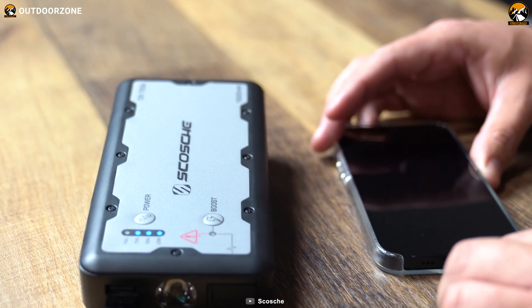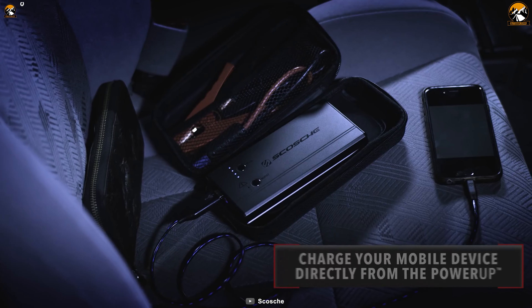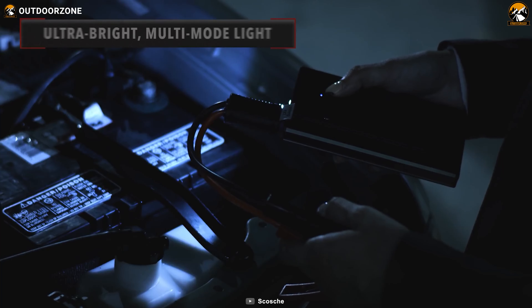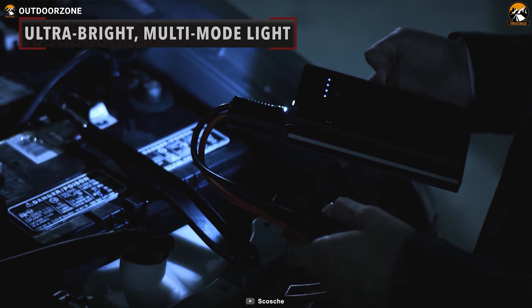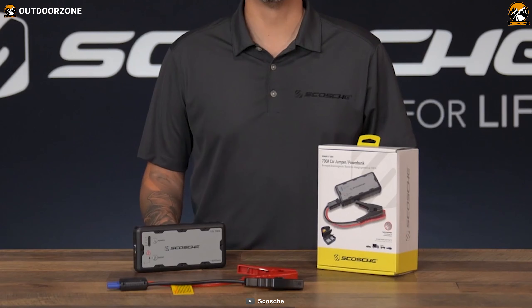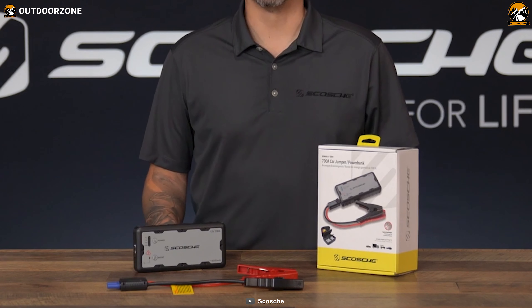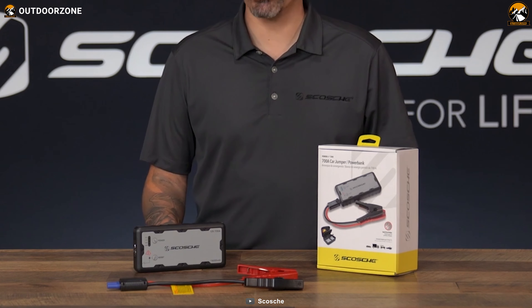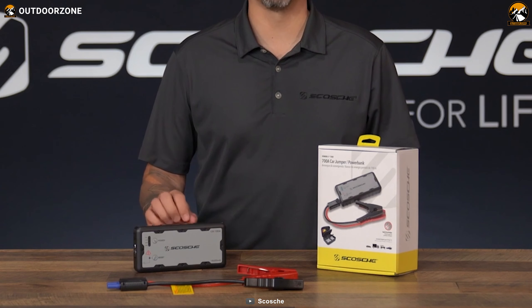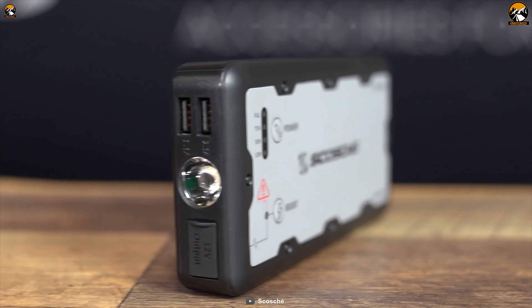Not only does it jump-start your car, but it also features dual USB ports for charging your mobile devices on the go. With its ultra-bright LED flashlight, you have a reliable light source during emergencies or nighttime setups. Boasting over a thousand charge and discharge cycles, this jump-starter is a reliable, long-lasting solution that ensures you're always prepared for unexpected situations during your car camping adventures.